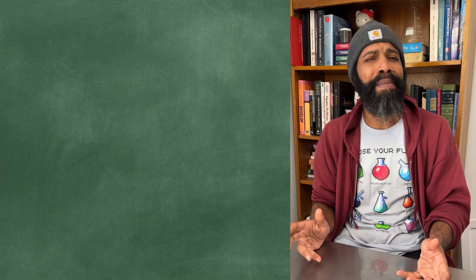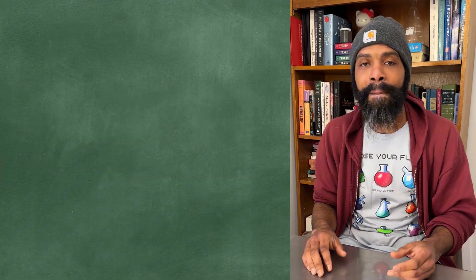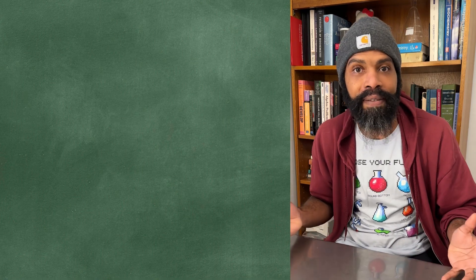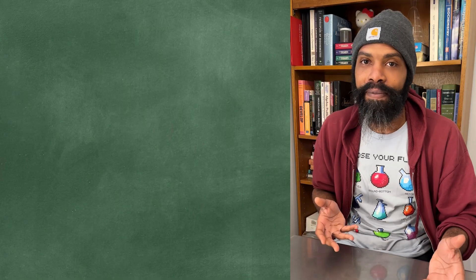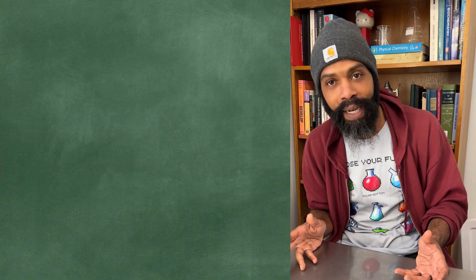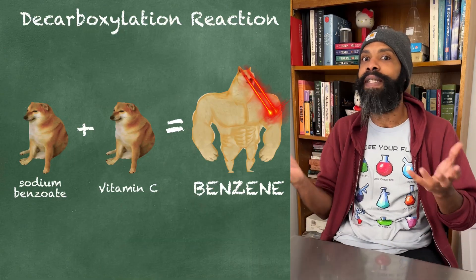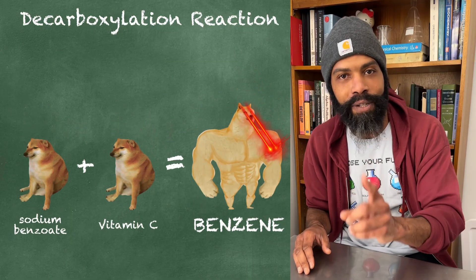Sodium benzoate works pretty well at what it does and even has a couple of random niche medical uses I only recently found out about. But it still kind of shocks me that sodium benzoate - generally speaking very safe - and vitamin C, which is one of the most important vitamins and one you basically can't overdose on because your body gets rid of it very easily - these two very, very safe things in combination make one of the most carcinogenic things we've ever known.